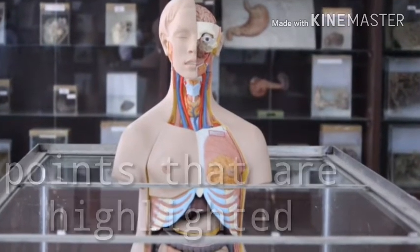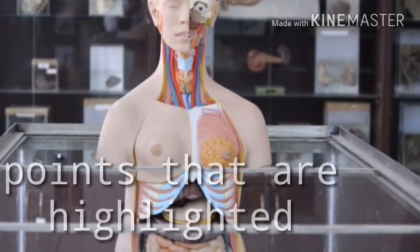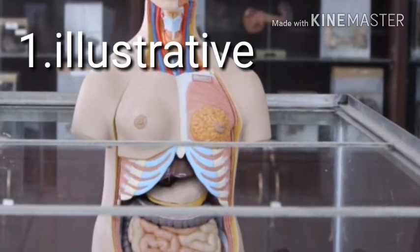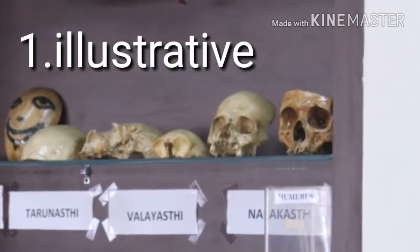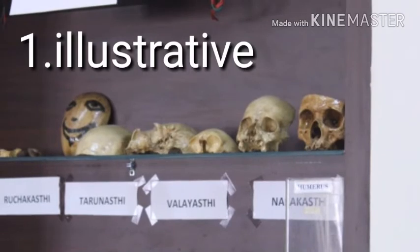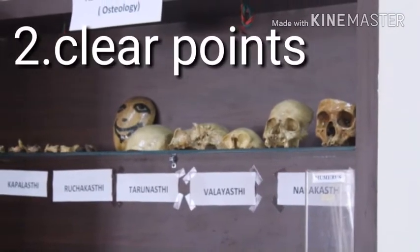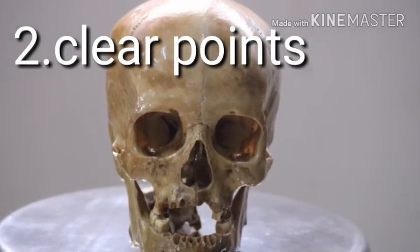First we are going to look at Inderbir Singh's Textbook of Anatomy. This is the best book studied by MBBS students. The book is very illustrative and gives complete information on any organ, bone, or topic in anatomy. The points are very clear and you can use it for longer studies.